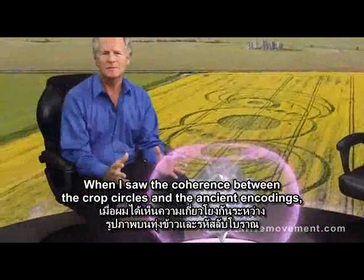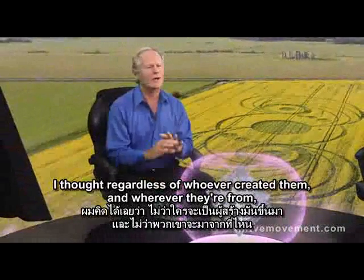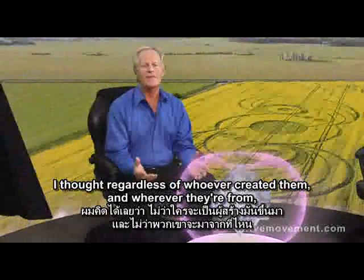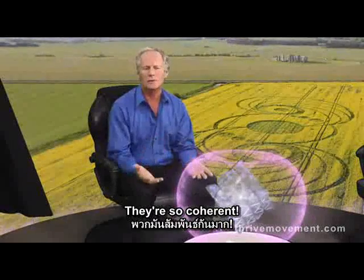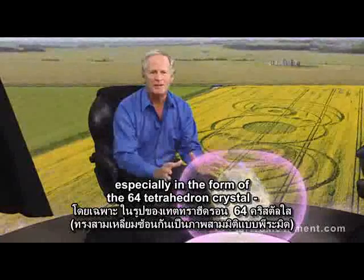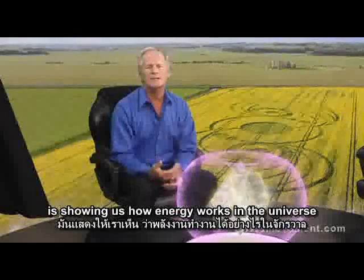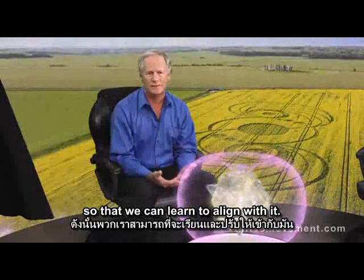When I saw the coherence between the crop circles and the ancient encodings, I thought regardless of whoever created them and wherever they're from, there must be an important purpose to these designs — they're so coherent. I've come to believe that the pattern of the torus and the vector equilibrium, especially in the form of the 64-tetrahedron crystal, is showing us how energy works in the universe so that we can learn to align with it.